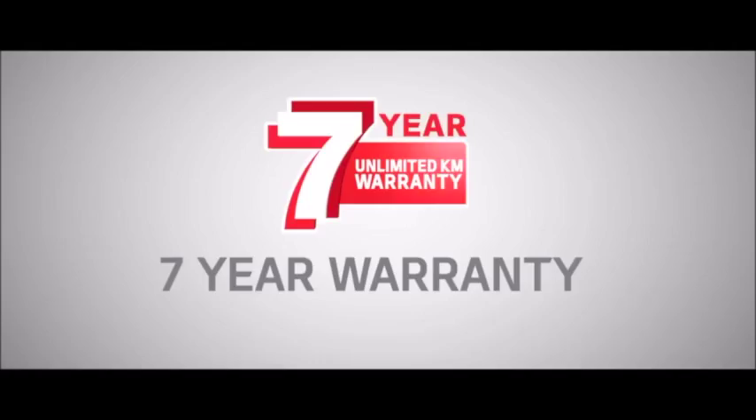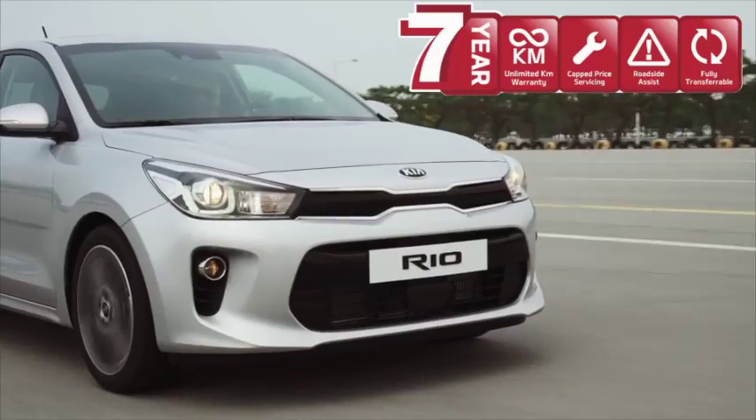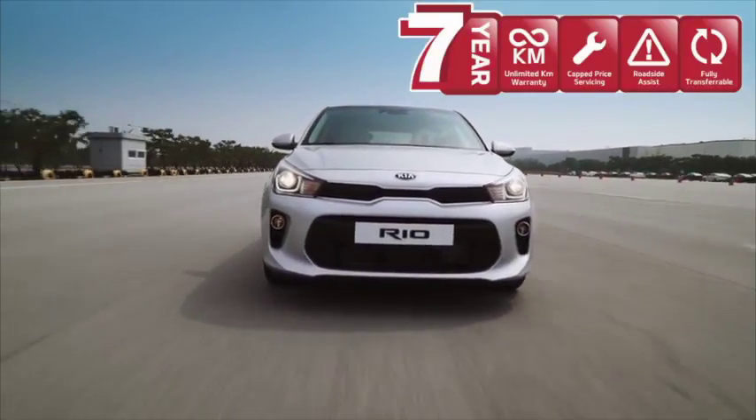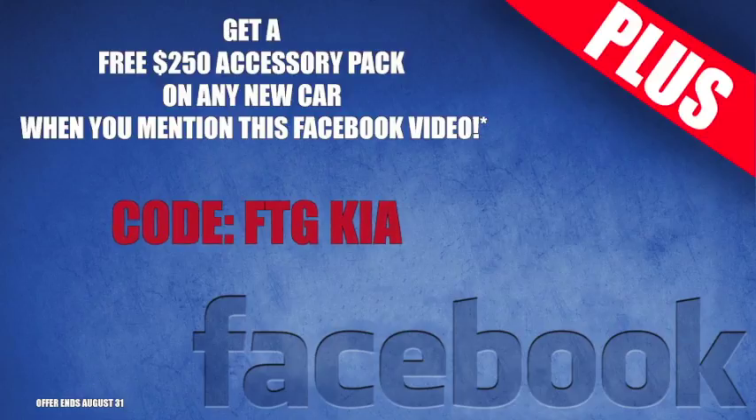If you buy now you'll get Kia's 777 warranty. That's 7 years unlimited kilometre warranty, 7 years cap price servicing, and 7 years roadside assist. That's Australia's best new car offering, guaranteed.